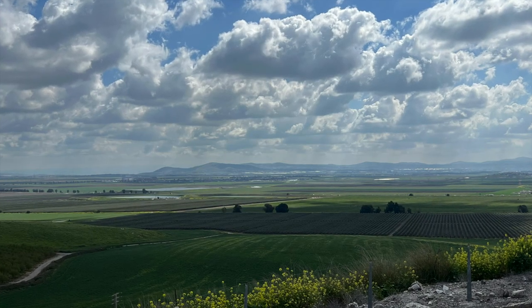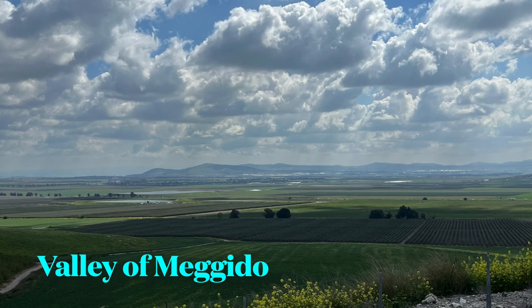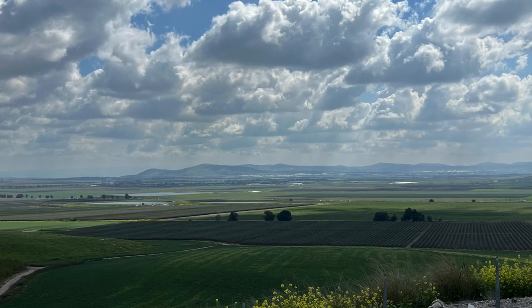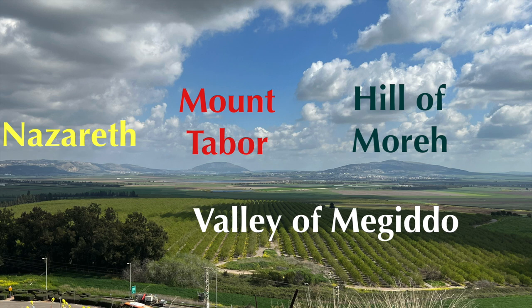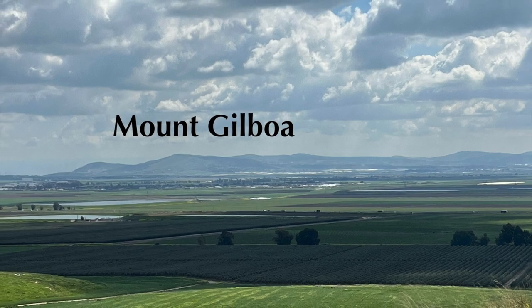Before we get into the scriptures that make reference to the valley or plain of Megiddo, let's take a look at the landmarks that you can see when looking into the valley. Looking towards the northeast, you will see Nazareth, the hometown of Jesus, which will be my next review. A little bit to the right, you will see Mount Tabor. And then next is the hill of Moreh. And then lastly, looking slightly southeast, you can see Mount Gilboa.